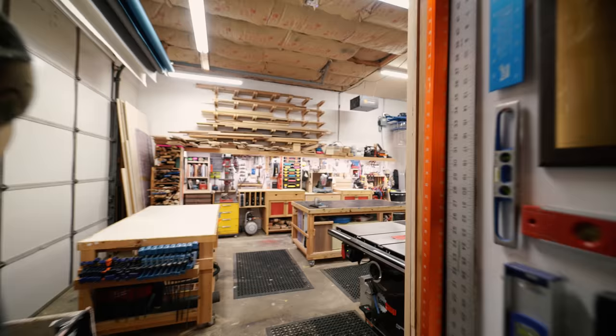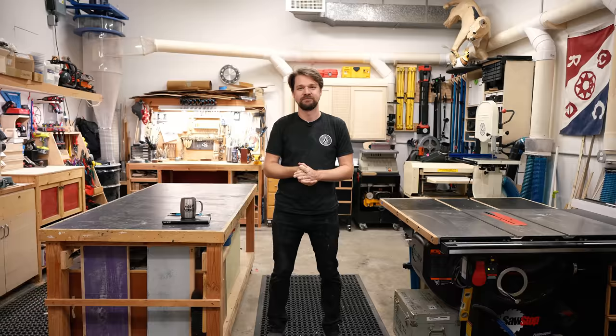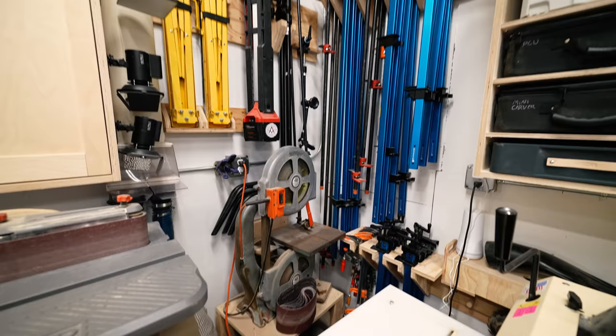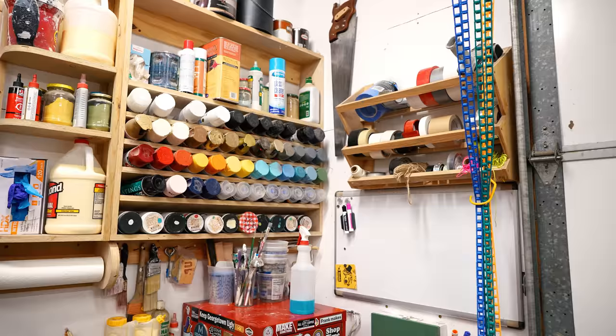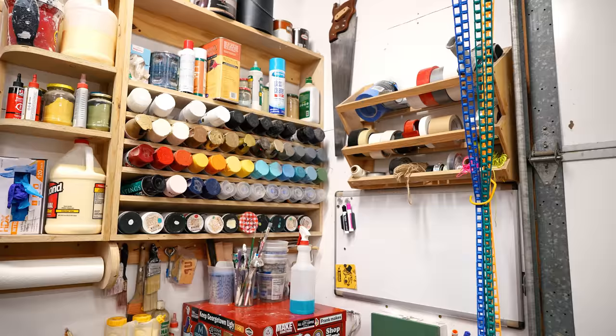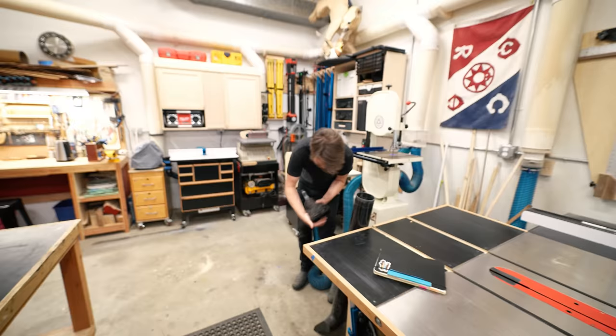Hey everyone, I'm Michael Alm and this is my shop. I've been in this space for five years now and it's taken about that long to feel comfortable in here, make sure the workflow works. But at this point I'm super happy and there's not a whole lot that I want to change.